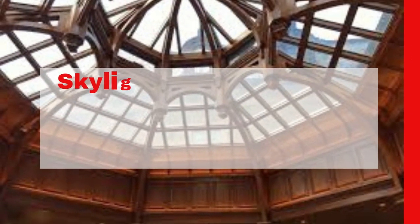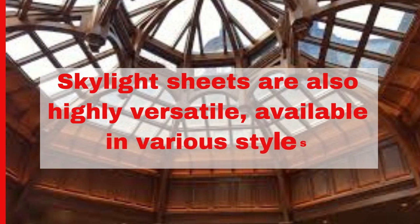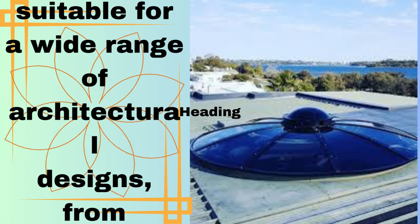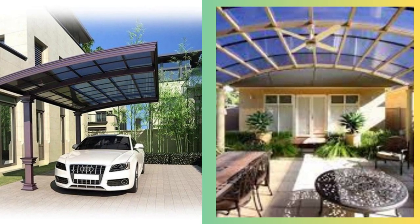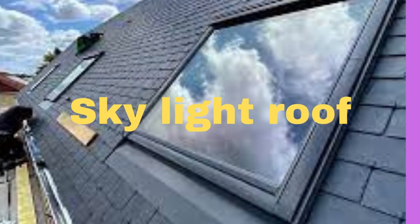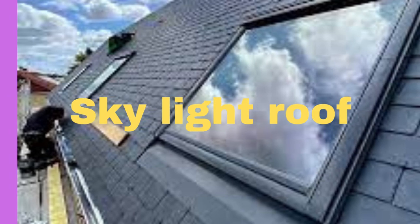The advantages of skylight sheets are multifaceted. Firstly, they significantly reduce the need for artificial lighting during the day, making them an eco-friendly choice that can contribute to energy savings and lower electricity bills. Moreover, they create a connection between the indoor and outdoor environments, offering occupants a more pleasant and inviting atmosphere, with an almost seamless transition from the interior to the sky above.